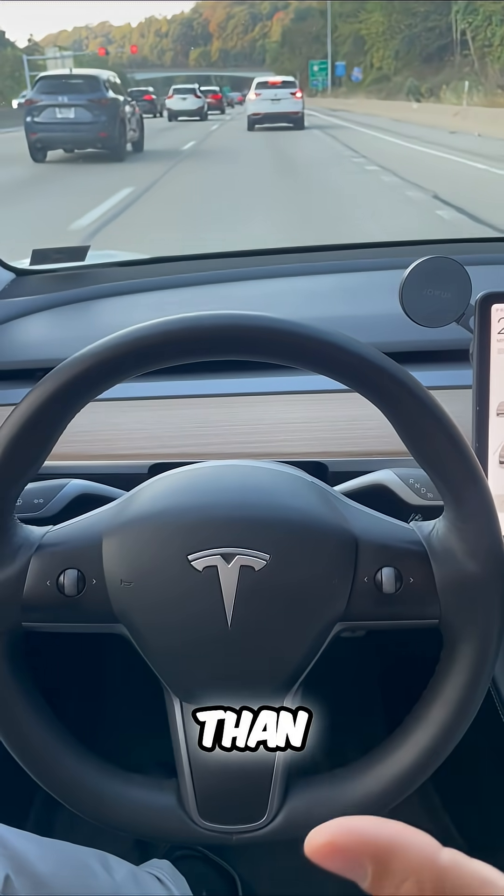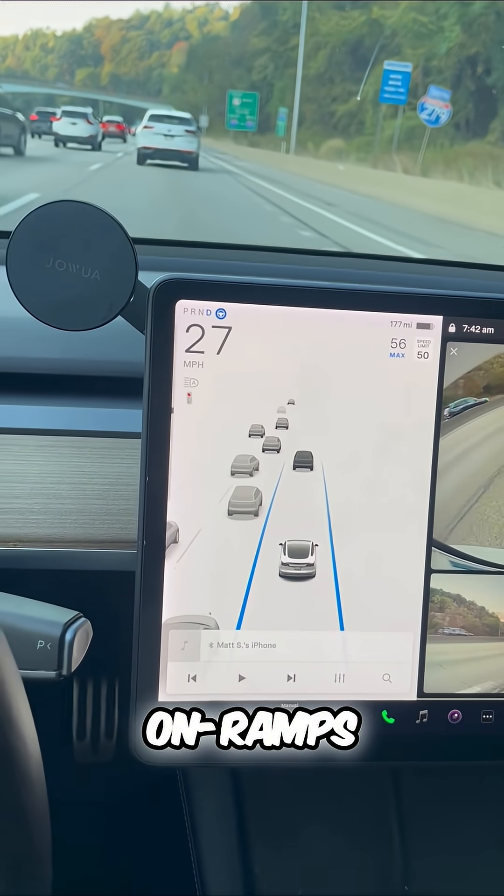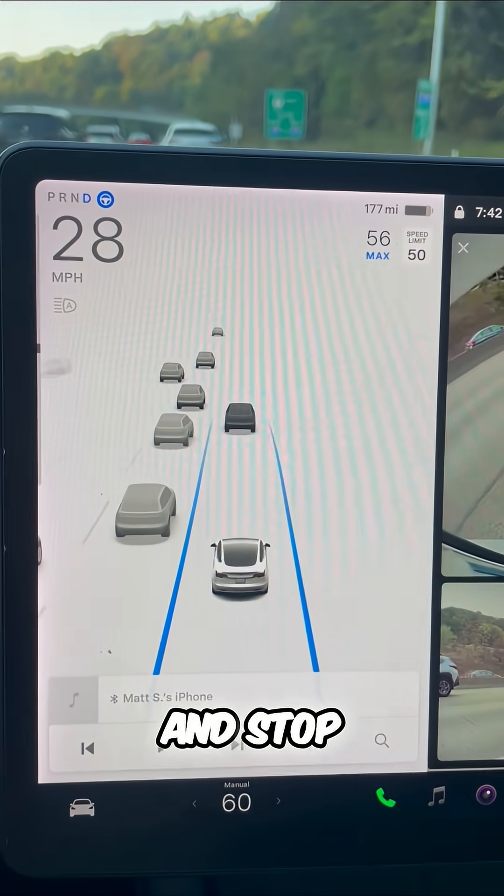Now this is different than the full self-driving package, which can change lanes, take on-ramps, handle intersections, stoplights, and stop signs.